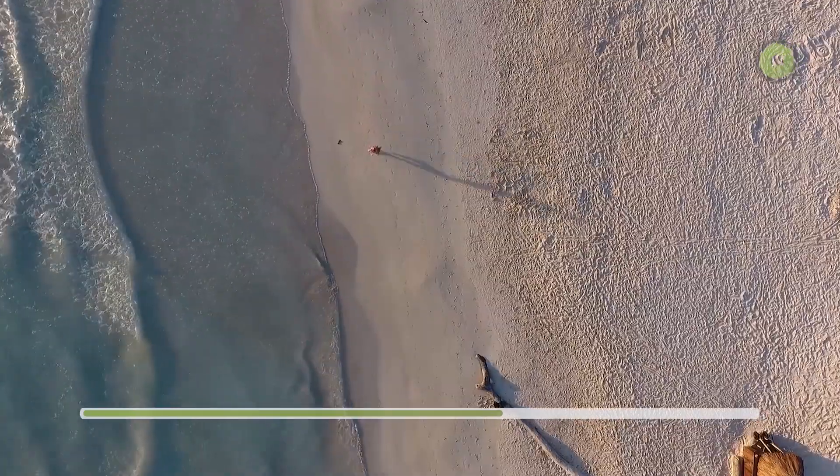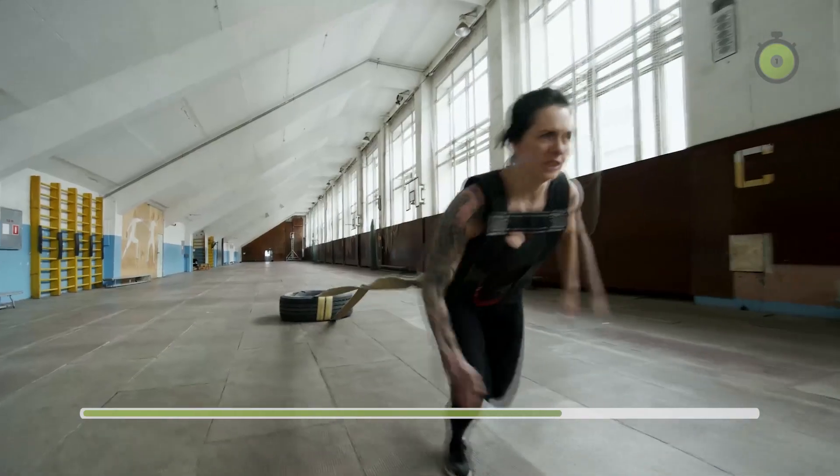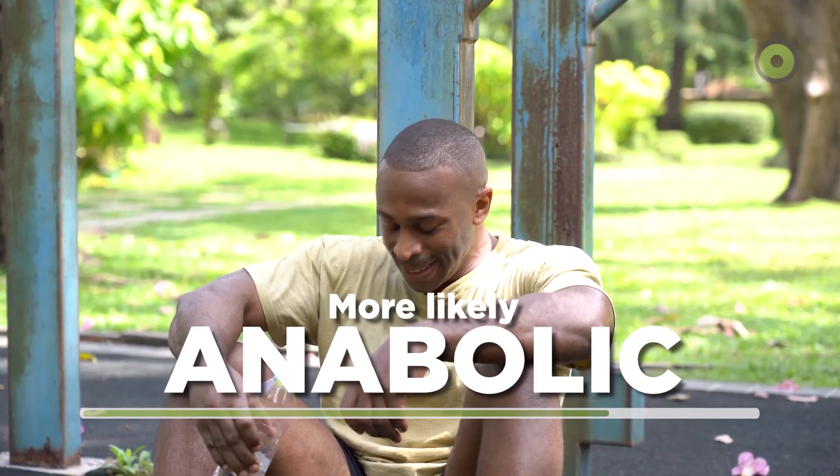Aerobic workouts build cardiovascular endurance but can be catabolic, breaking down muscle over time. Anaerobic training builds strength and speed but leads to faster fatigue and muscle soreness.